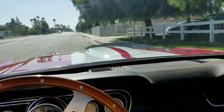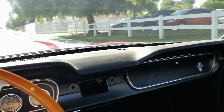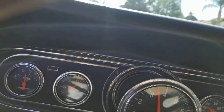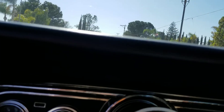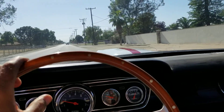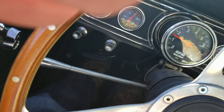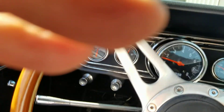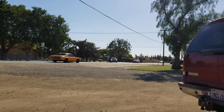65 Mustang fastback C-code Shelby clone going for a test drive — should be fun. It's a four-speed and I'm alone. Runs and drives good; fan belt's loose so it makes a squealing noise. Oil pressure is perfect. The Cougar is also for sale.